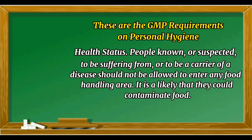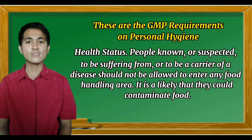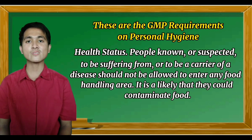These are the good manufacturing practices requirements on personal hygiene. Health Status: People known or suspected to be suffering from or to be a carrier of a disease should not be allowed to enter any food handling area, as it is likely that they could contaminate food. A person suffering from illness such as diseases of the respiratory tract, intestinal disorders, and skin disorders is not allowed to serve food to other people, because there is a big possibility that they can contaminate food and transfer illness or disease to others.